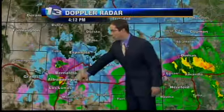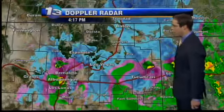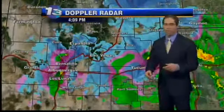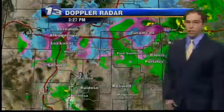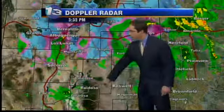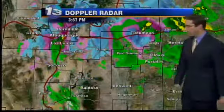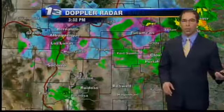I-40 is shut down essentially from Moriarty to the Texas state line, and we have a lot of snow along this stretch as well. Down to the south, the actual core of the storm is over southeastern New Mexico right now, so we're not seeing as much activity right underneath it, but out into areas like the Sacramento Mountains and around Vaughn and Fort Sumner, we're changing things over to snow at this hour as well.